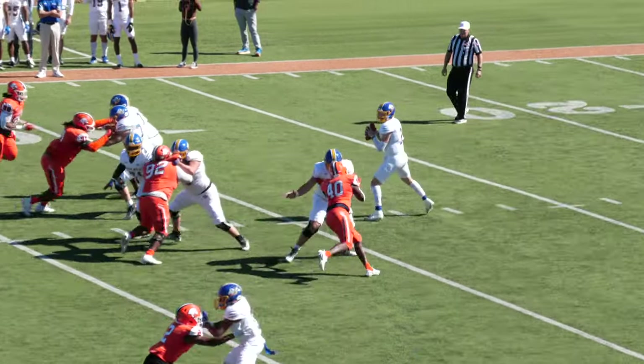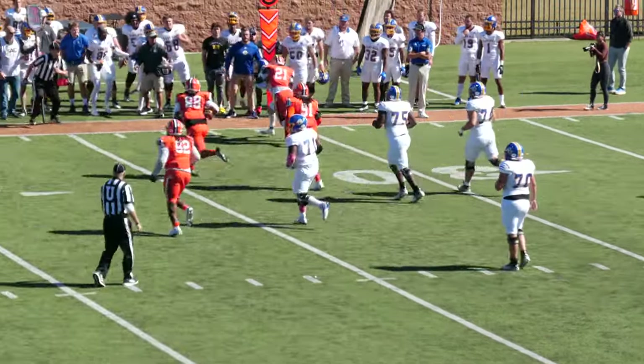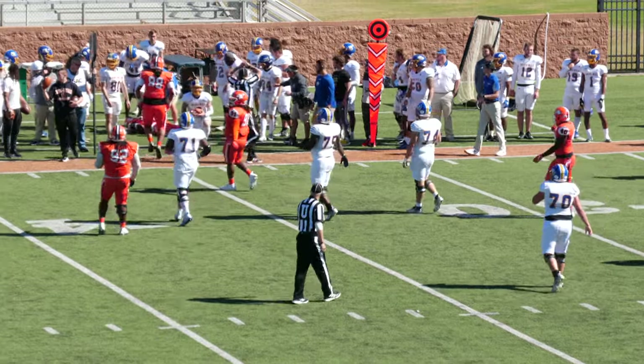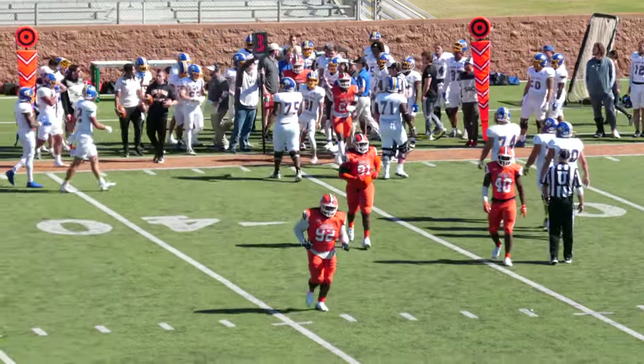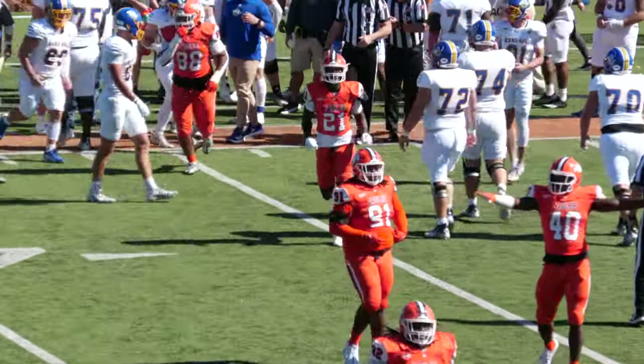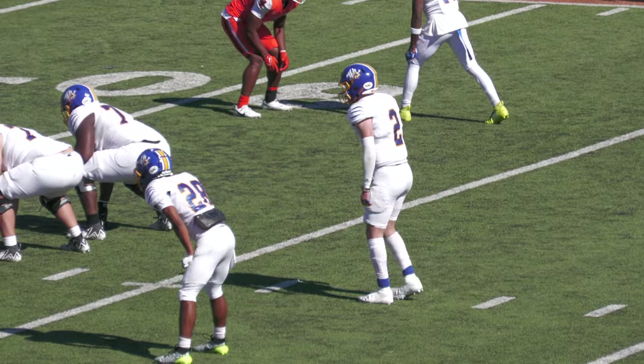Coach Clifton went back to that play. On third and five, Martin's back to pass out of the gun, pressured, escapes right. Brown pushing him to the sideline, Brown pushing him down in the backfield. Makai Brown sacks him back at the 32 — a loss of three as Makai Brown picks up his fifth and a half sack.